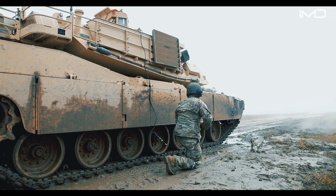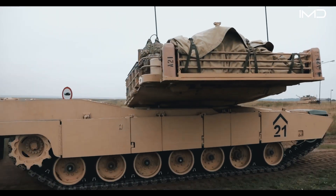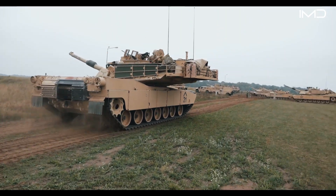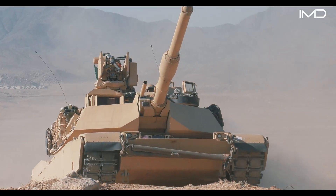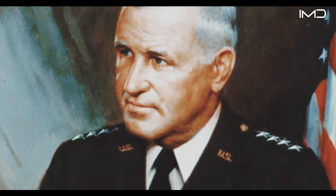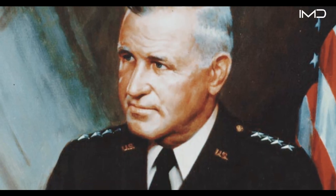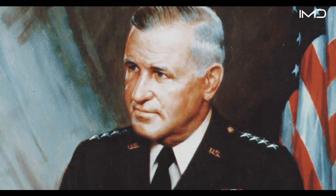First entering service in 1980, the Abrams has undergone decades of refinement, with the latest model being the advanced M1A2 variant. The tank takes its name in honor of U.S. Army General Creighton Williams Abrams, who commanded forces during the Vietnam War and later served as Army Chief of Staff.